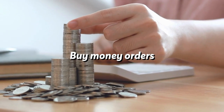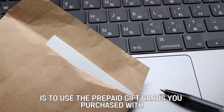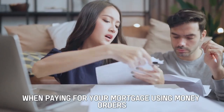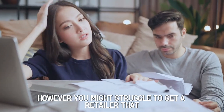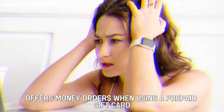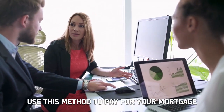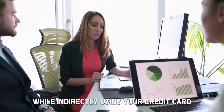Buy money orders. Another hack to pay your mortgage with a credit card is to use the prepaid gift cards you purchased with your credit card to get money orders. When paying for your mortgage using money orders, they act like checks. However, you might struggle to get a retailer that offers money orders when using a prepaid gift card, due to the rising cases of fraud. Therefore, if you're lucky enough to find one, use this method to pay for your mortgage while indirectly using your credit card.